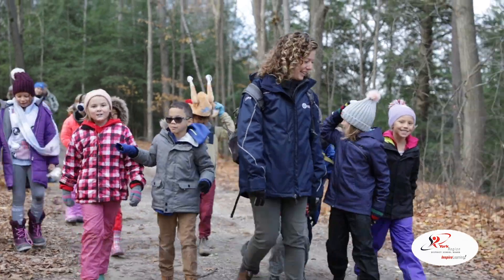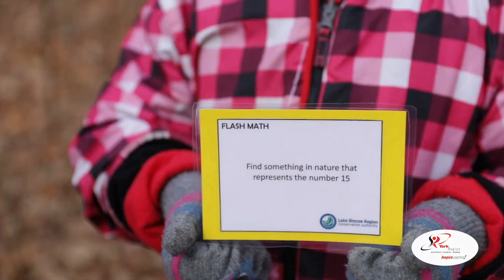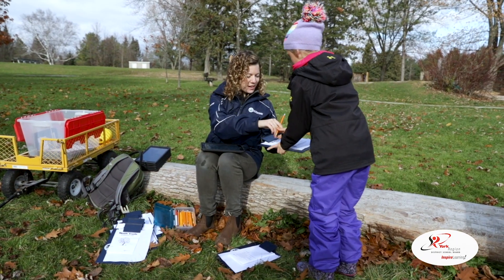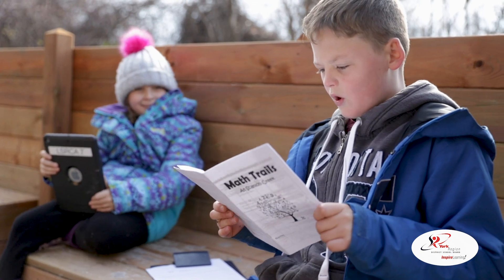Here at Scanlon Creek we have this awesome playground called the Discovery Play Garden. We hiked through the forest to get there, and along the way we prompted the students to think of where they could find math in nature. They were given a booklet with many different challenges or tasks around the Discovery Play Garden. We did like a scavenger hunt type thing and we used materials to help us.